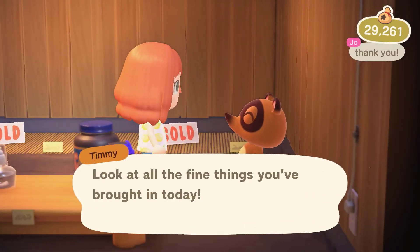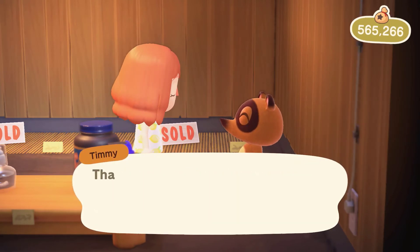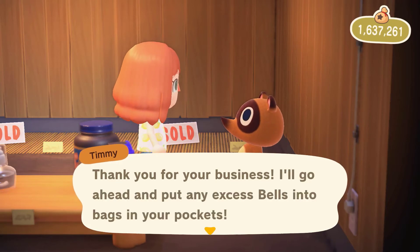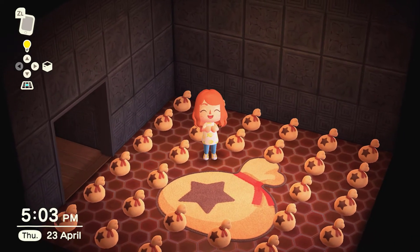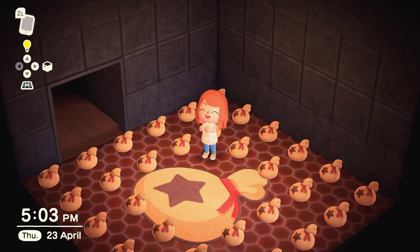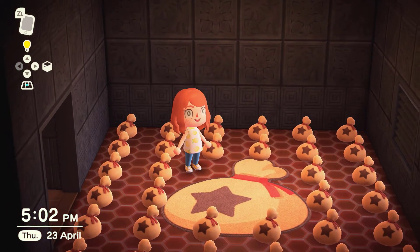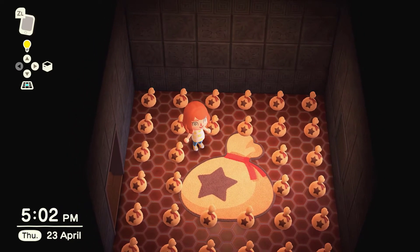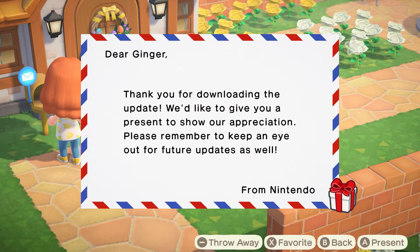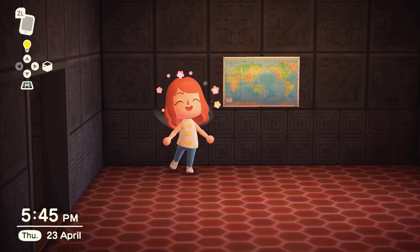Those prices seem ridiculous to someone who is playing the game slowly and just selling fish and bugs. Nintendo has attempted to rebalance this — but what do you think? Does this annoy or delight you? If it makes you feel any better, Nintendo gives you a bells bag shaped rug to decorate your home with. There's also a new world map, which Nintendo sends you in the post as a thank you for playing and downloading the latest software version.